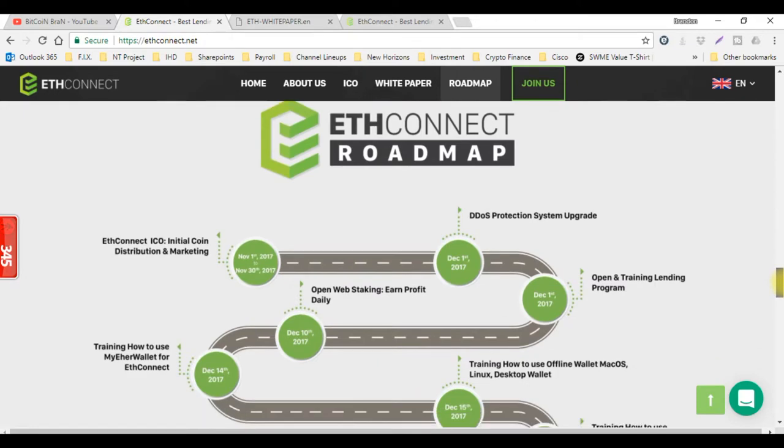Let's go ahead and come down here to the roadmap. I'm liking their projections and predictions of where this coin is going to go. November 1st to the 30th is the ICO stage. The lending platform starts on December 1st, and that's when they will implement the DDoS protection system upgrade. DDoS is the distributed denial of service attack protection, so the website won't get a whole bunch of hits from bots trying to shut it down, just like a lot of these other platforms.